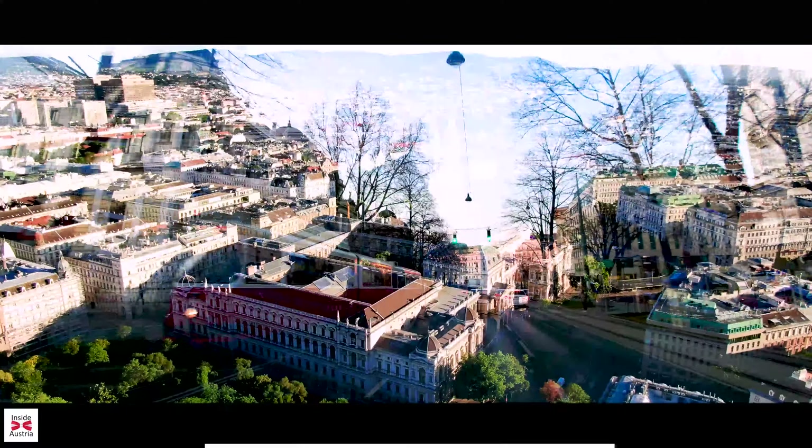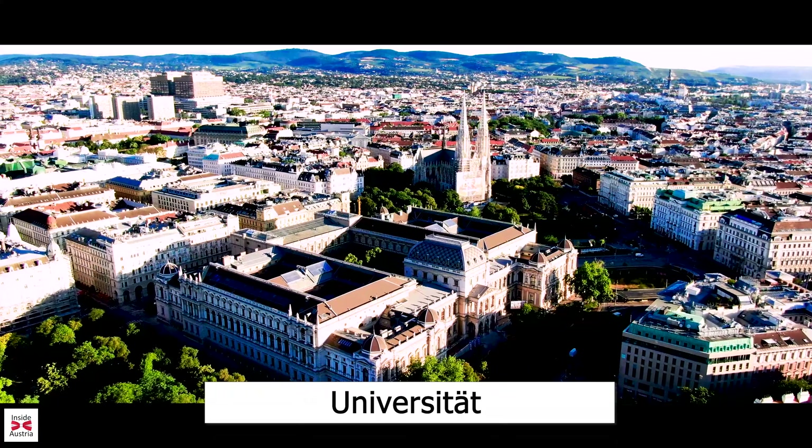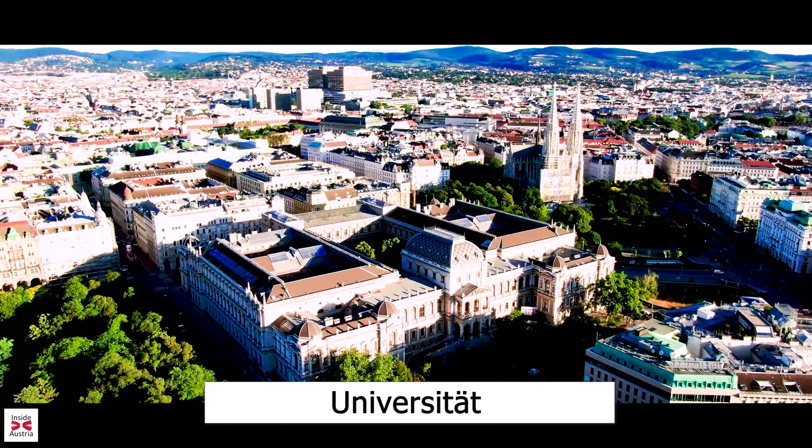After passing the famous Café Landtmann, a hangout for the rich and famous of Vienna, we come past the Vienna University on the left, which gave this part of the Ringstrasse its name.